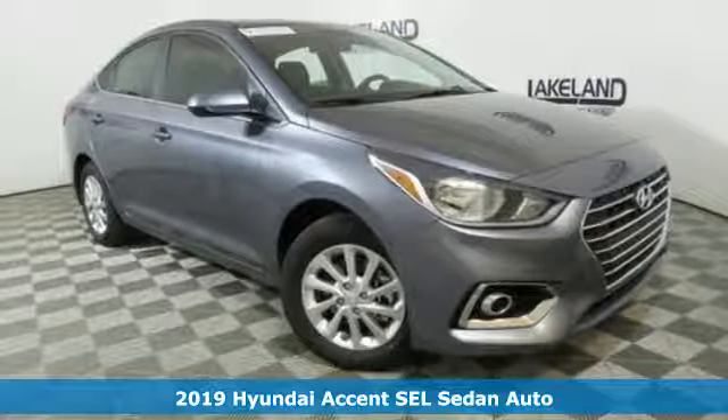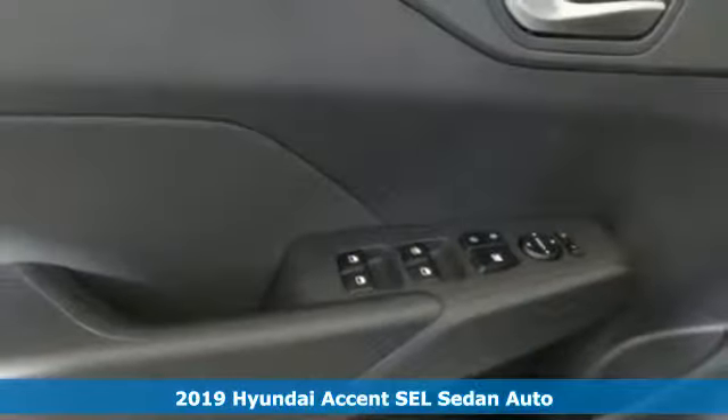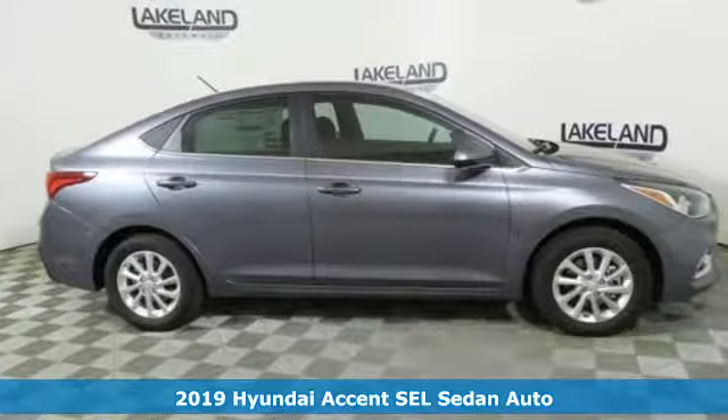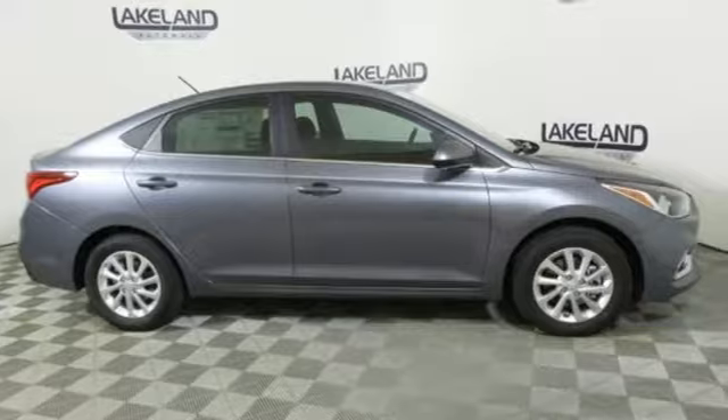Here's a new 2019 Hyundai Accent. Challenging convention to find a better way, it's the Hyundai way. It comes with the features you need and, better yet, want.